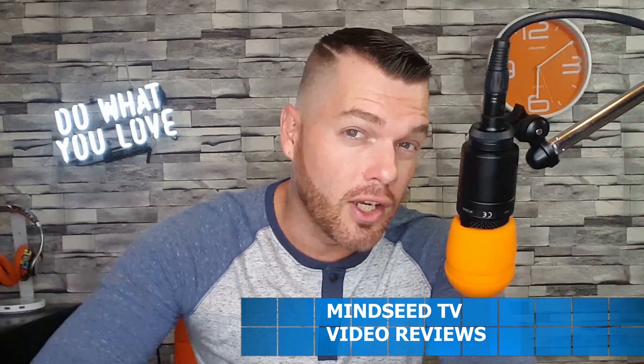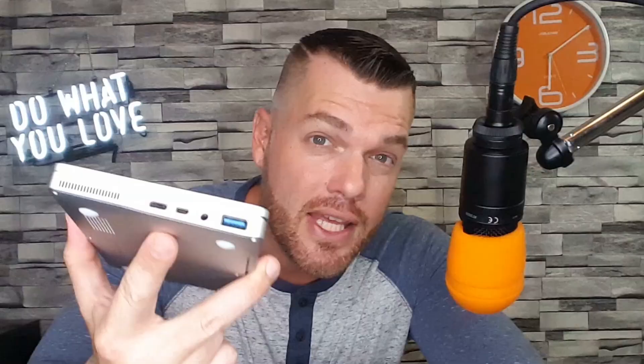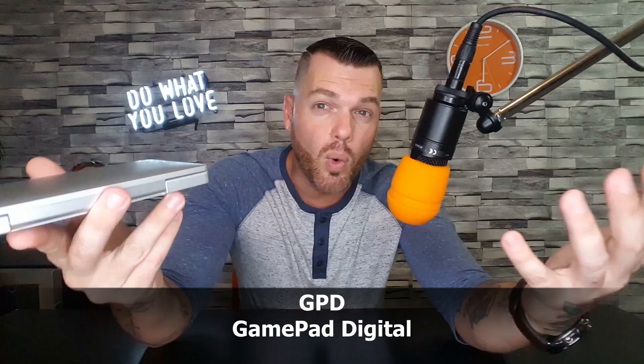So you want to know what the smallest laptop out on the market right now looks like? Lucky for you, I did too and I just picked one up. That's right — a laptop that can actually fit in your pocket. It runs Windows 10, has 128 gigabytes of storage, and has a built-in graphics card.